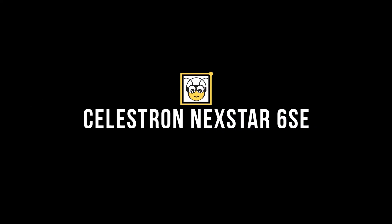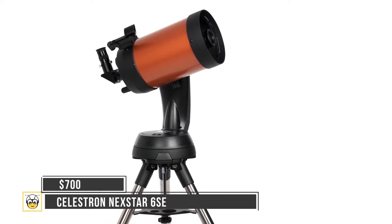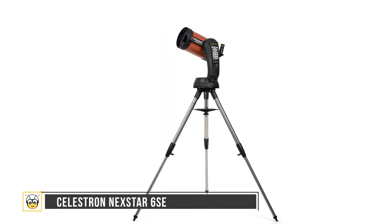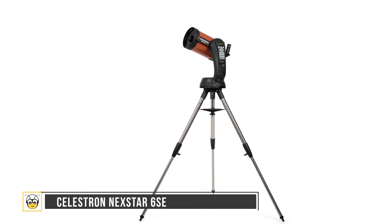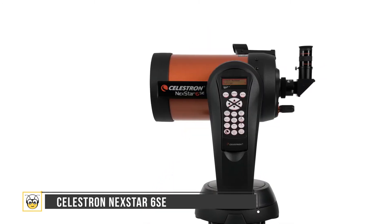The only issue you might face with this device is its bulkiness, which makes it a bit of a hassle to carry around. Next is the Celestron NexStar 6SE at $700 — every astronomer's dream telescope. For the type of features it offers, this definitely comes at a fair price. This portable device features a large six-inch aperture that houses supreme light-gathering capabilities within a sleek, modern build.